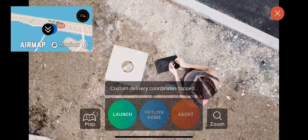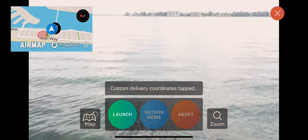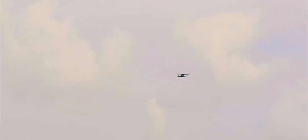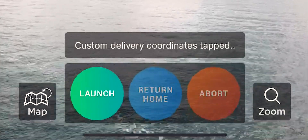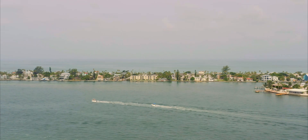Once the user receives the package, the pilot just taps Return Home to come back and land autonomously. Using AirMap technology, the app actively monitors for manned aircraft on a collision course with the drone and warns the pilot. The app also includes an abort button to resume manual control at any time during the flight if needed.